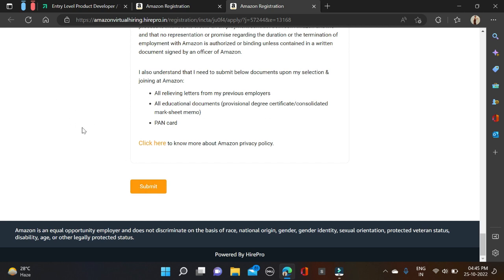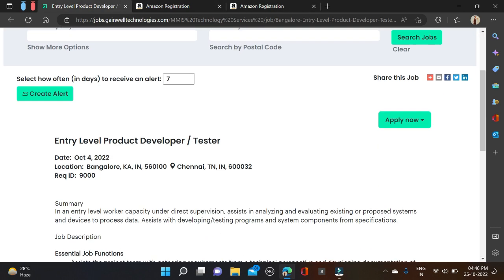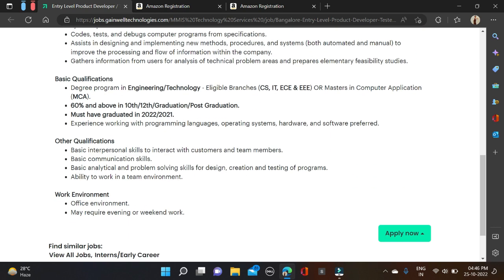Now let's move to the next opportunity — from Gainwell. They are hiring for an Entry Level Product Developer and Tester role. Required qualifications include bachelor's degree, master's degree, and MCA. Eligible branches include CS, IT, EC, and EEE. Other well-related branches can also try for this opportunity.